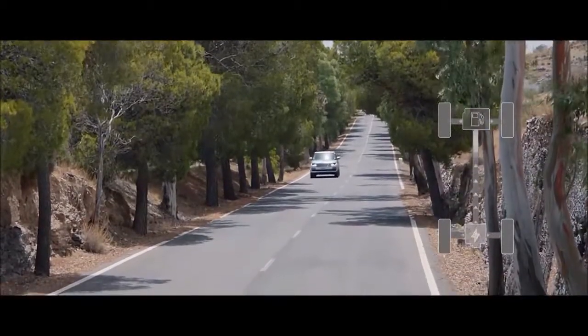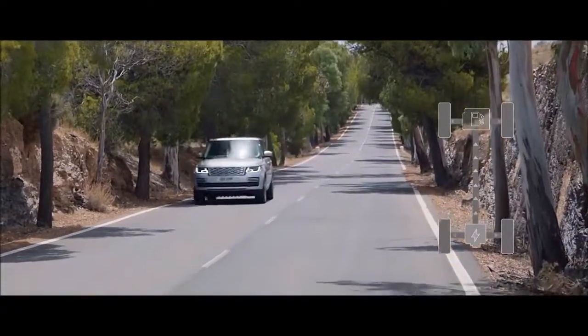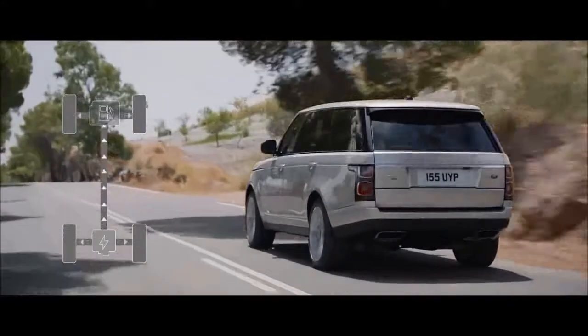Rear Center 3-Point, Height Adjusters and Pretensioners. Backup Camera with Washer. Front Camera. Left Side Camera. Right Side Camera.